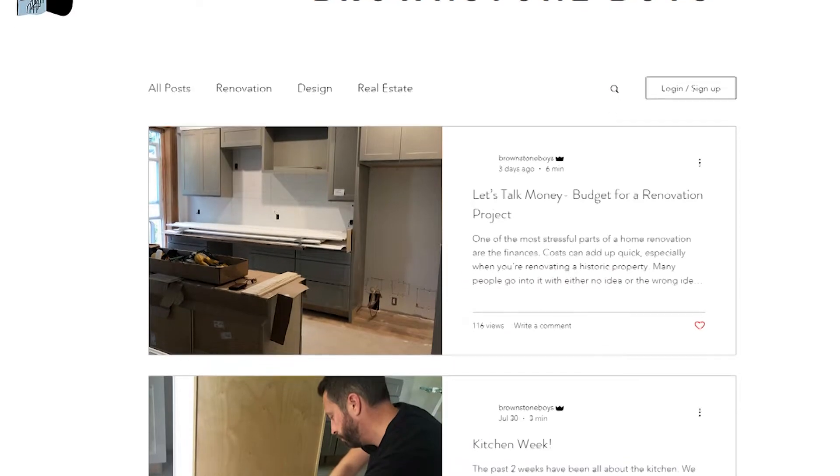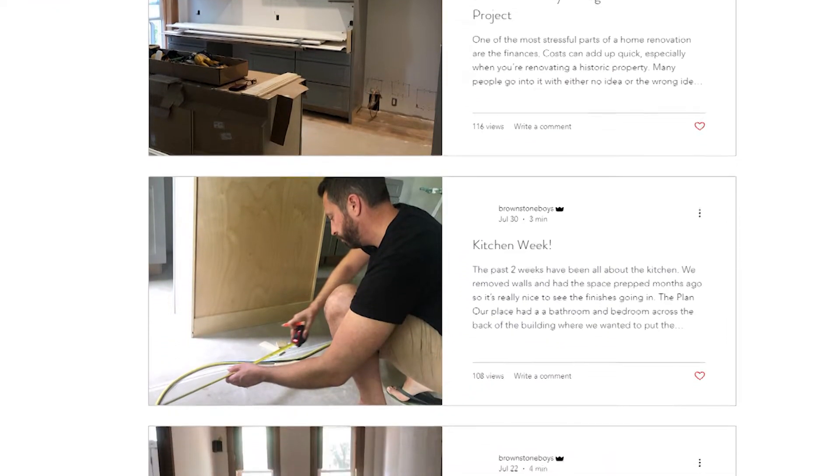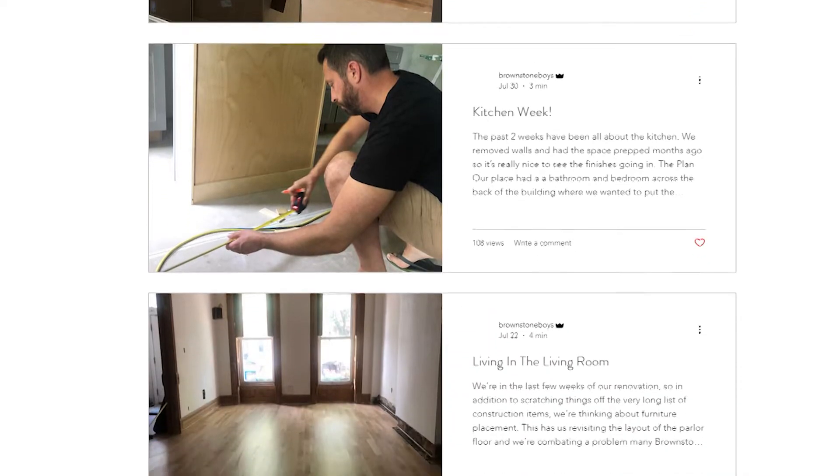We started right away, and now we're in August — hopeful to be finished, fingers crossed, by the end of the month. The Brownstone Boys — we are a blog. We blog about our experience with home buying and restoring classic Brooklyn brownstones. We both have a niche for design, so together we realized it was the perfect project.